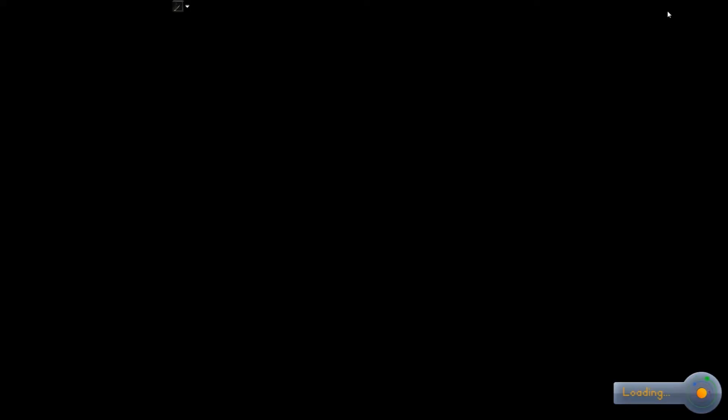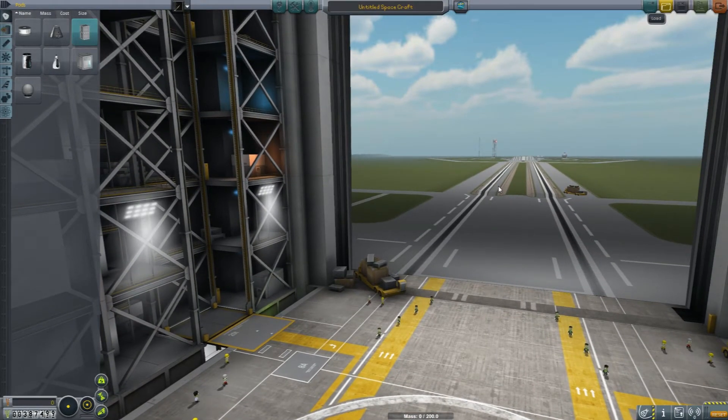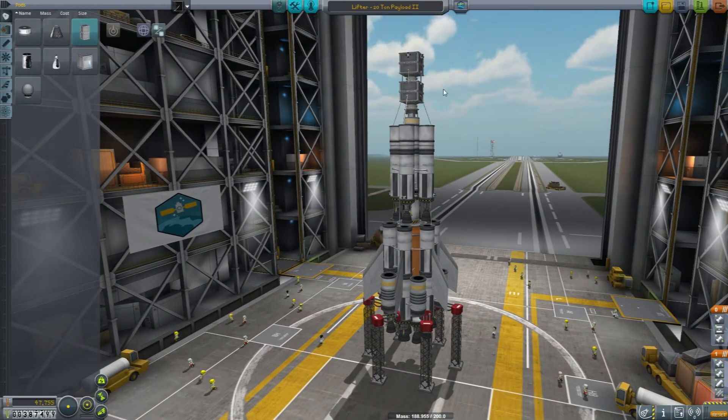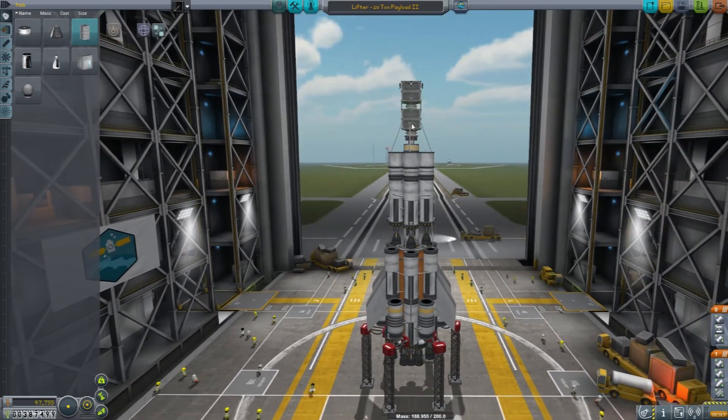Let's go find my 20-ton payload lifter and redesign it, because I have a sneaking hunch it's going to be better than 20 tons once we're done with it today. This will become the 20-ton payload mark 2. The changes we need to make include first getting the old payload sections out of here.